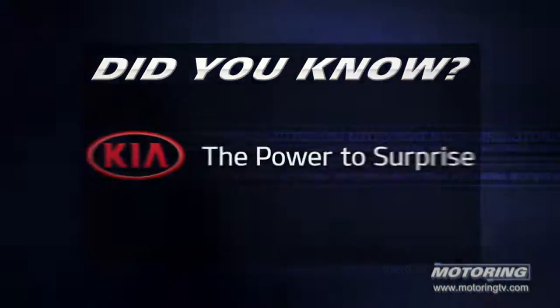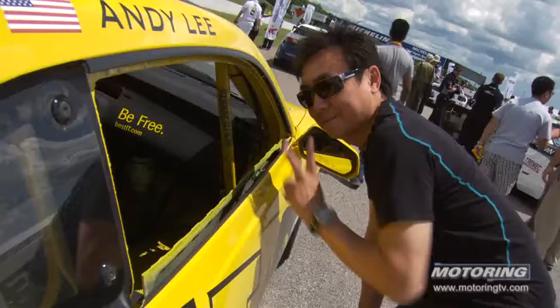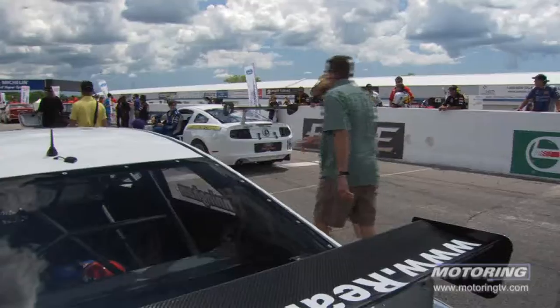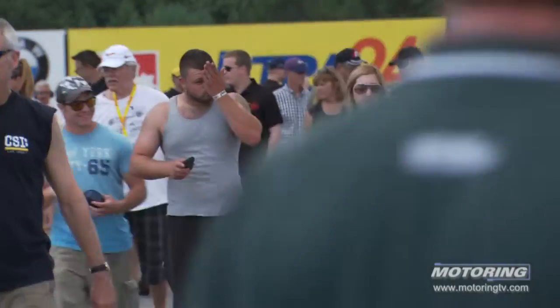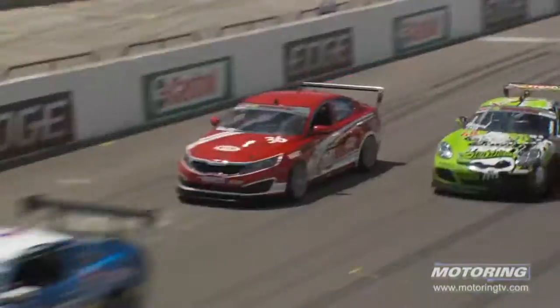Did You Know? Brought to you by the all-new Kia Cadenza. In the summer of 2012, Mostport hosted the Canadian stop for the Pirelli World Challenge.